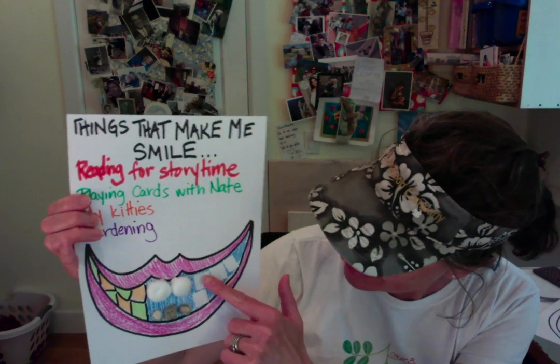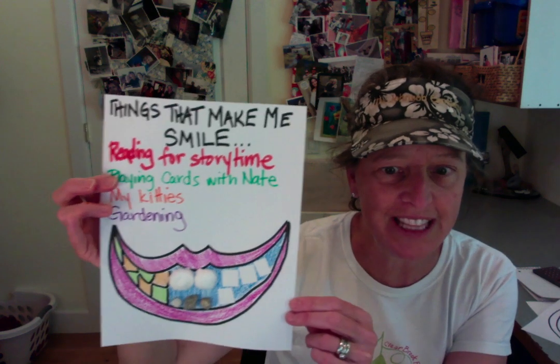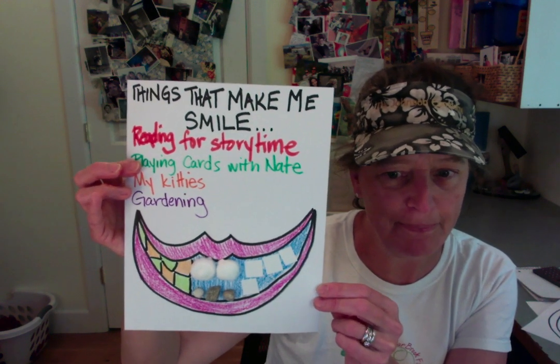These are rocks — I tried to find the whitest rocks that I could. And then these are just pieces of paper that I glued on. So you can do all different things. You can make your smile and decorate it however you want. And then you can write things that make you smile.